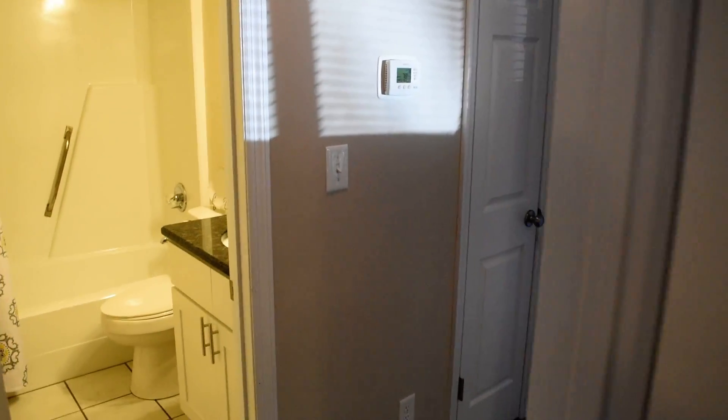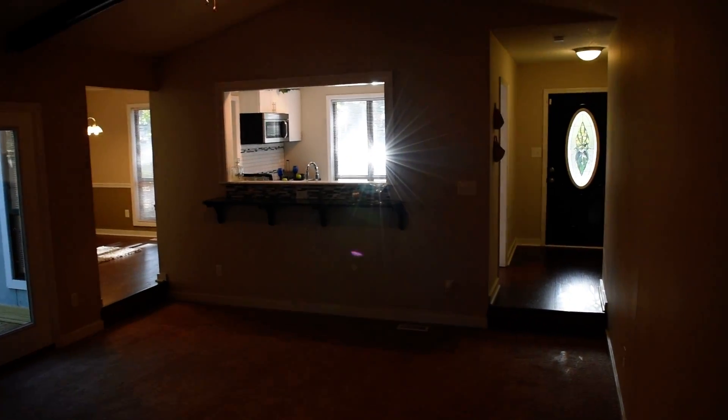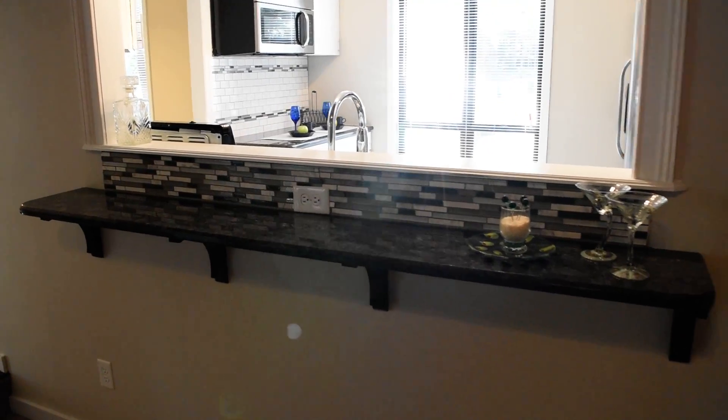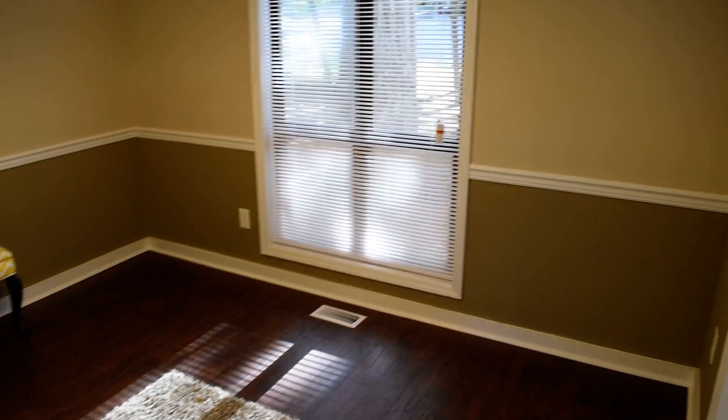Thanks for watching the tour. Give me a call at 910-723-8888 for a private tour of this or any home for sale in town. And check back soon for more videos on my channel. Hope you enjoyed the tour. Thank you.